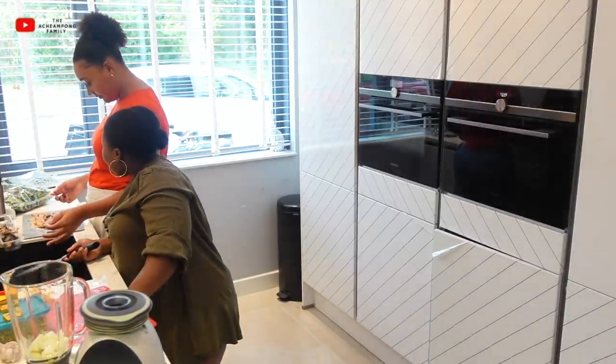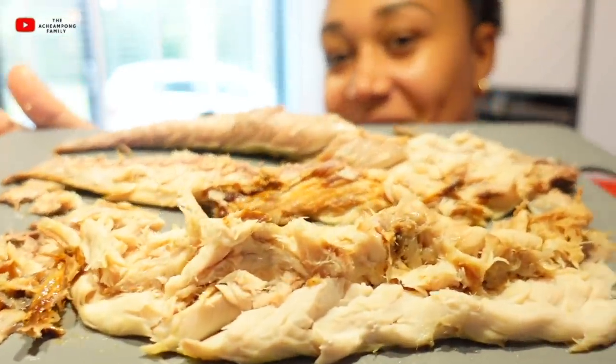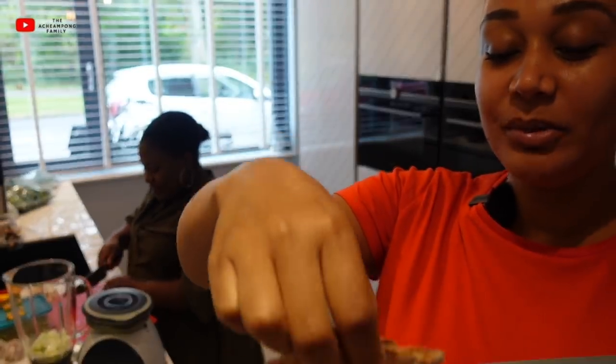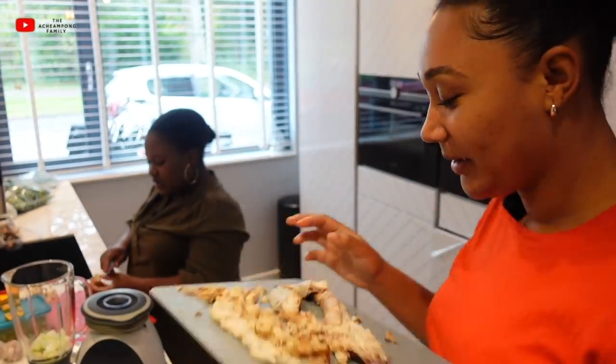Oh, you've murdered the okra! The thing was already dead — I was taking out the seeds and making sure there's nothing in it. But I understand now — it's supposed to be in chunks. I should have told you, my bad!